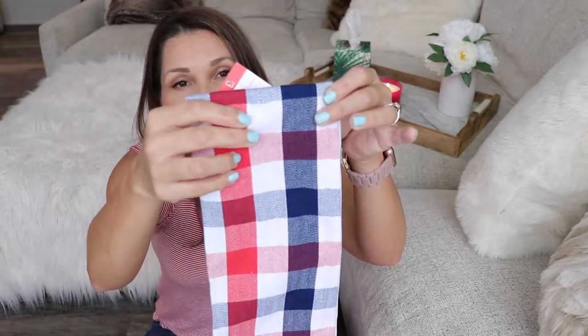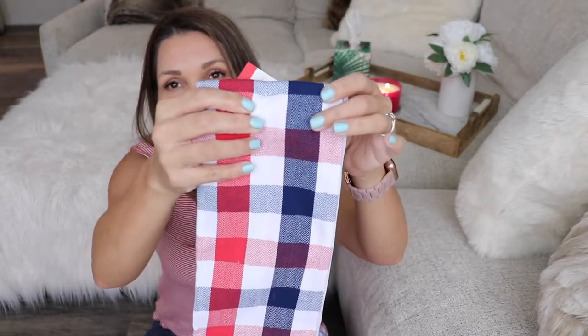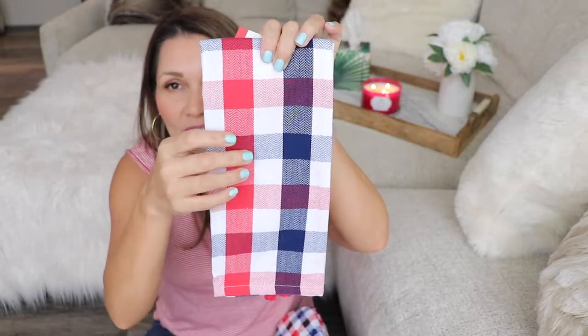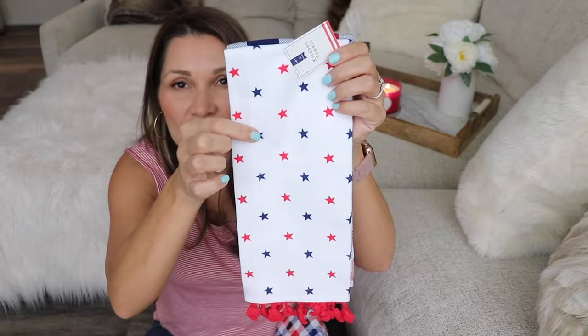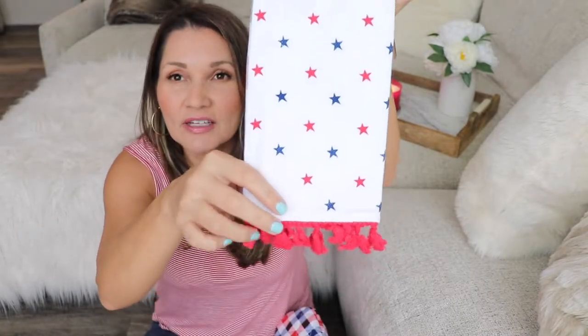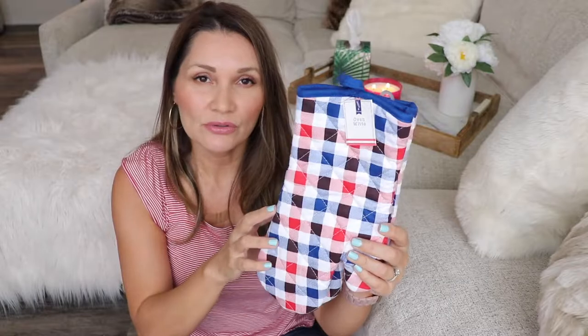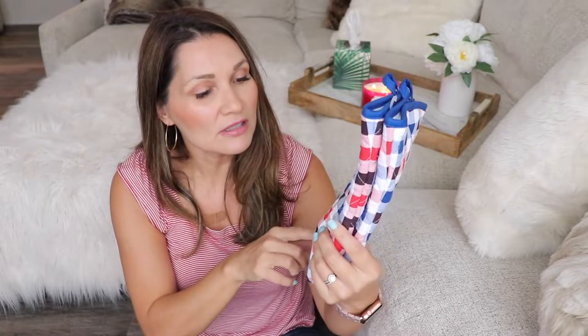Next, for the kitchen area, I got some really cute kitchen towels — a set of two for three dollars. One is a red, white, and blue plaid, and the other side is white with red and blue stars and a little fringe at the bottom. Super cute for three bucks, you can't beat it. I also got some oven mitts in the same print as one of those kitchen towels, and these were five dollars for two of them.